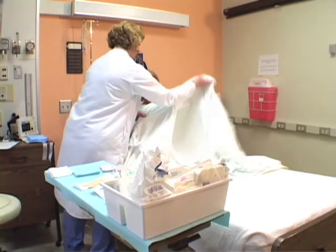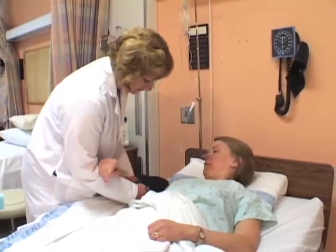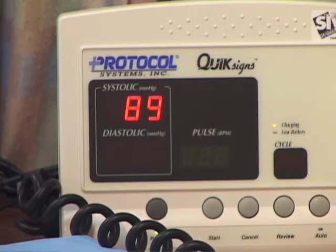On the day that you come in for your lumbar puncture, you'll review the procedure once again with the nurse, check vital signs, and make yourself comfortable while the medical team does their job.